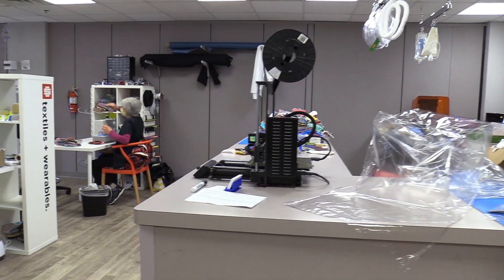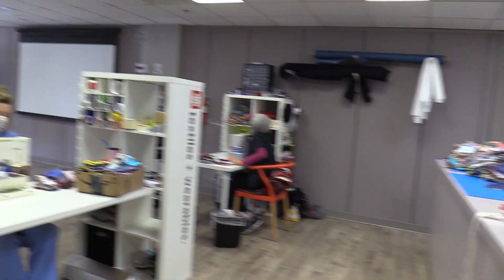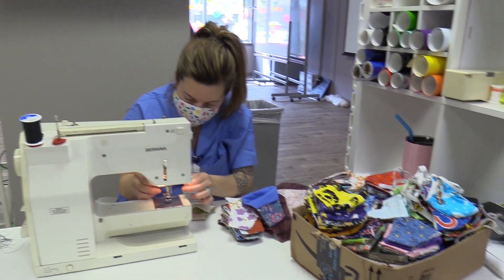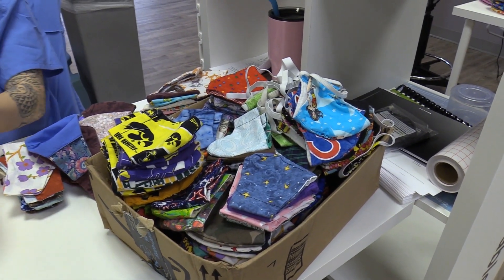Our 3D printers are running non-stop using lots of things for that. We also have several gals here working on our sewing machines. We're preparing some masks for our patients and families as they leave the hospital and are being discharged, trying to keep them safe out in the community.